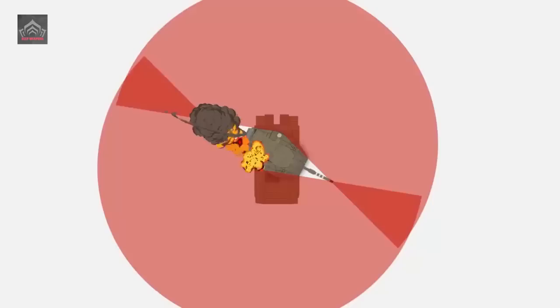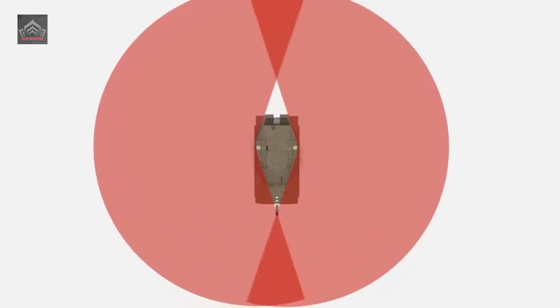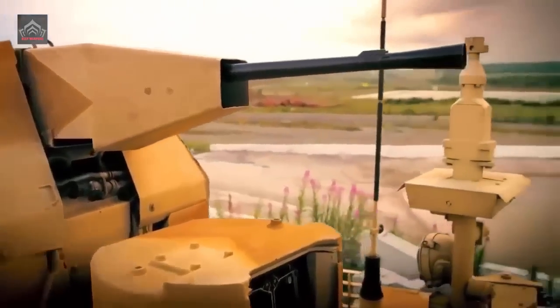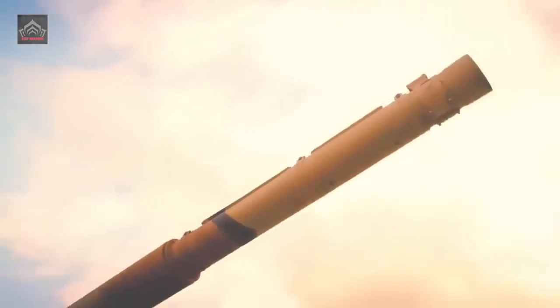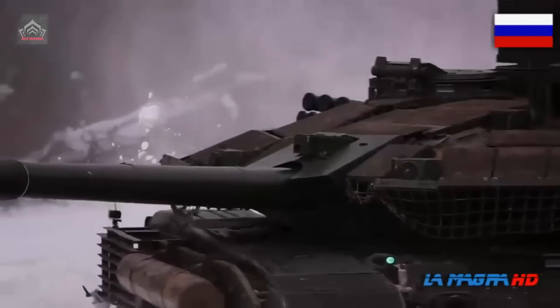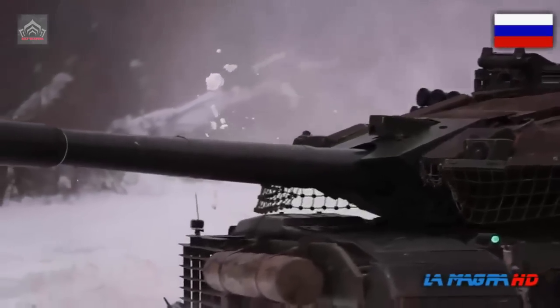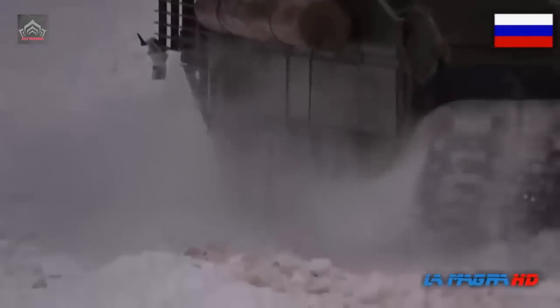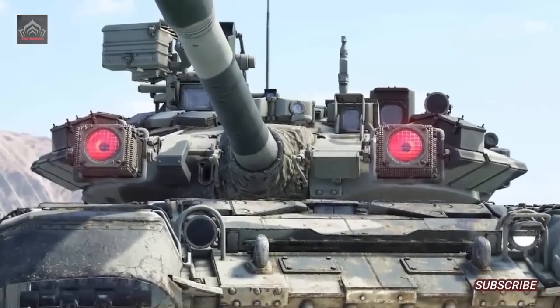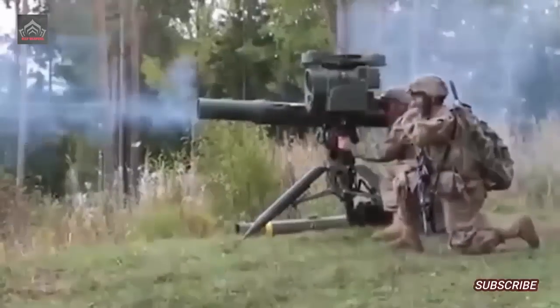The T-90 is said to have a top speed of about 59 km/h on-road and 45 km/h off-road. Most T-90s are A variants armed with a fully stabilised 2A46M 125mm smoothbore gun, capable of firing armour-piercing fin-stabilised discarding sabot (APFSDS), high-explosive (HE), and high-explosive fragmentation (HE-frag) rounds, up to a range of around 2–3 km during the day and 2–2.6 km at night.